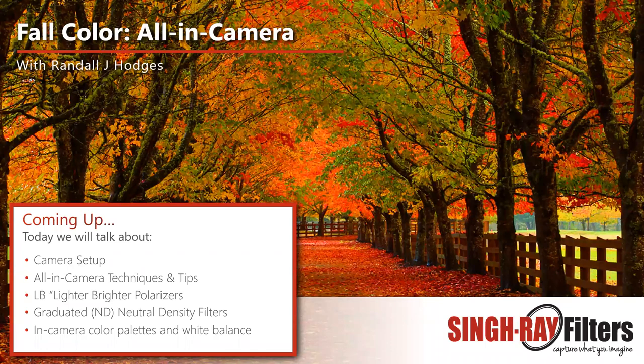For my all-in-camera technique, I need to use polarizers during the day. I choose the SinghRay LightBright polarizers — I really like the thin mounts because I use wide-angle lenses. I also have a full set of graduated split neutral density filters, the Galen Rowell SinghRay split NDs, and some specialty filters including the Randall J. Hodges Mountain Beef filter. Those in-camera color palettes are important, along with white balance. If we were setting up a Canon in class, we'd set up three digital rolls of film: landscape, standard, and monochrome.